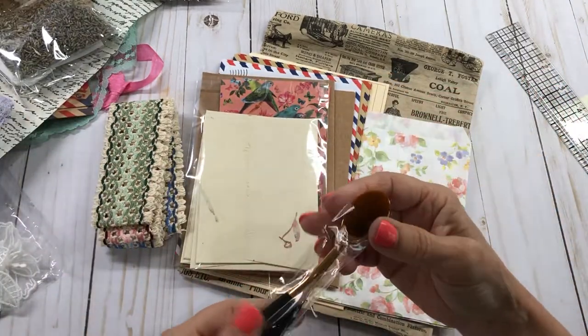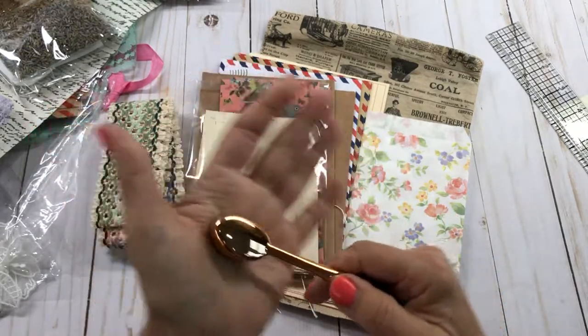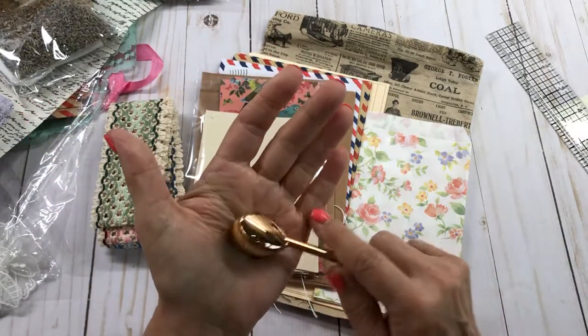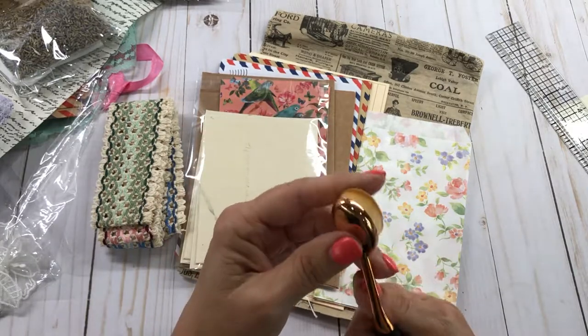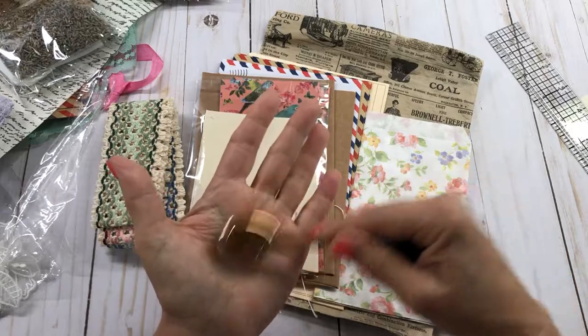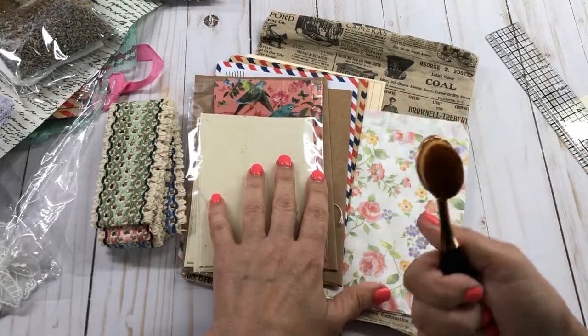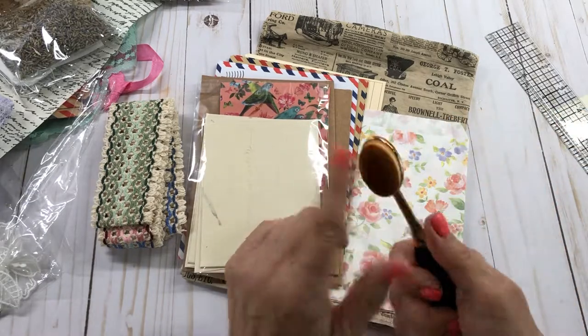Oh my goodness, she sent me one of these brushes - thank you so much. I'm so glad to get this. I have one of these, but you can never have too many of these brushes. These work really, really good for doing your staining, or if you want to do some stenciling, these are fantastic.